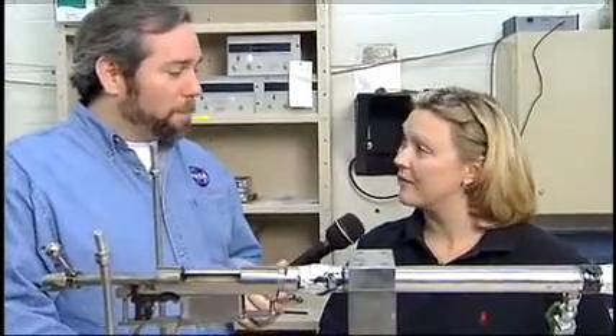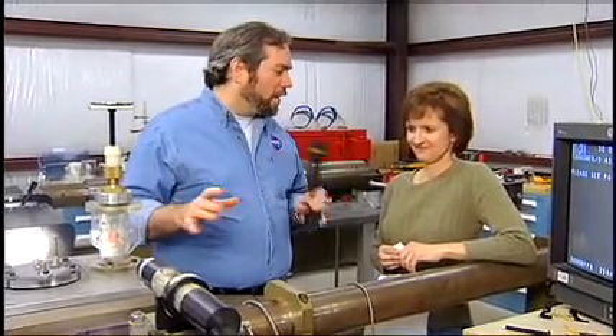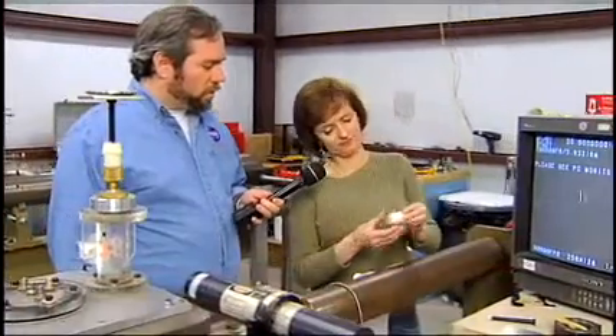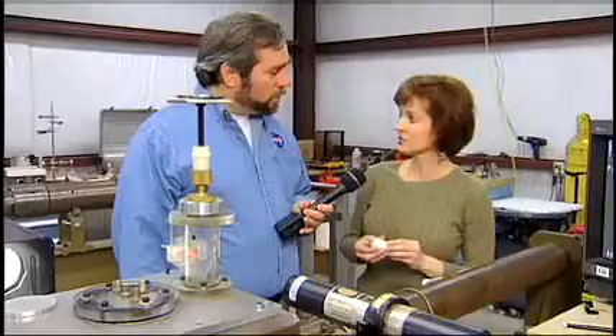Mary brings us back out to the East Test Area to visit the third lab of the impact testing facility, where Whitney Hubbs introduces the rain impact testing facility. Rather than a traditional water gun, this facility shoots a sample — such as an infrared window material — into a single raindrop at a known velocity to determine the damage inflicted on the material.